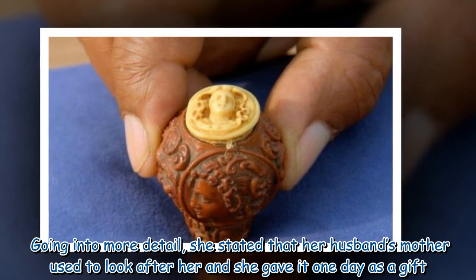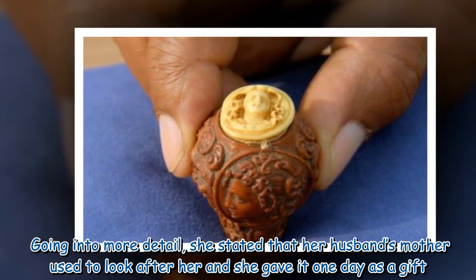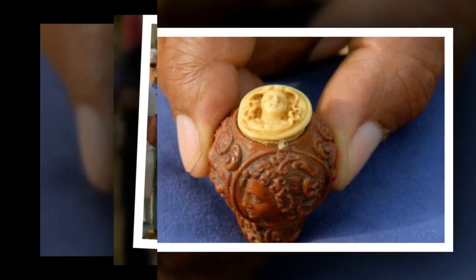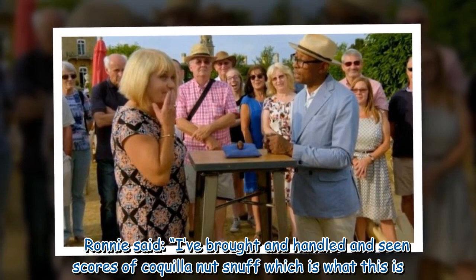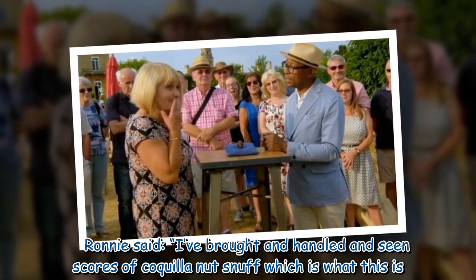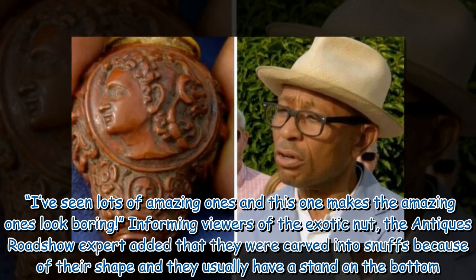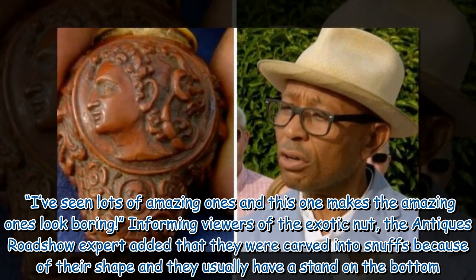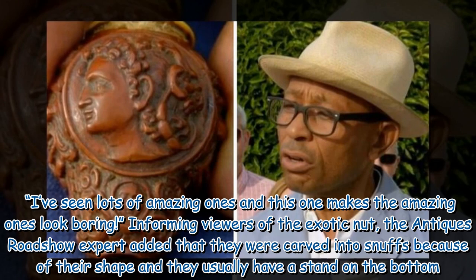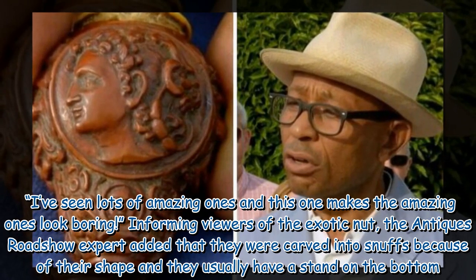Going into more detail, she stated that her husband's mother used to look after her and she gave it one day as a gift. Ronnie said, 'I've bought and handled and seen scores of coquilla nut snuff, which is what this is. I've seen lots of amazing ones and this one makes the amazing ones look boring.' He added that they were carved into snuffs because of their shape and they usually have a stand on the bottom.